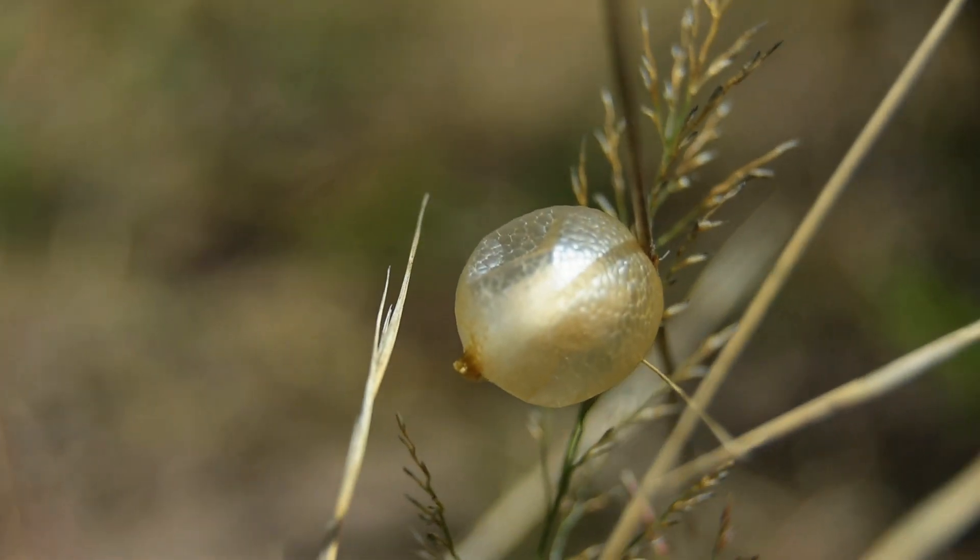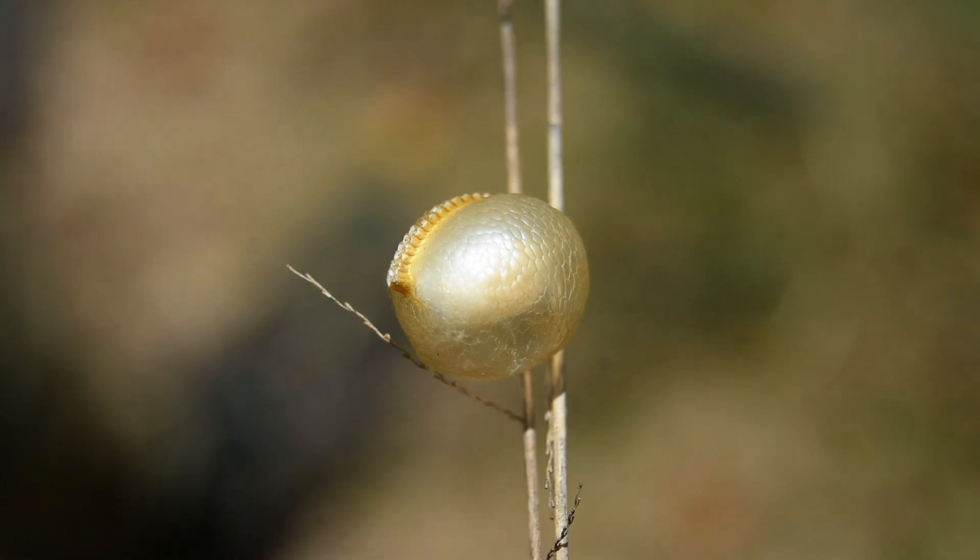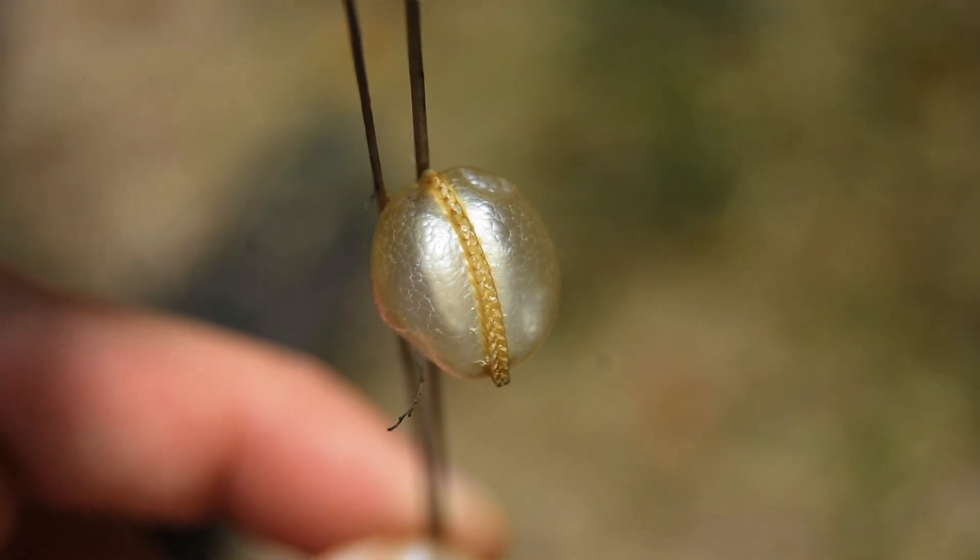Eggs are often laid in a frothy or clumpy mass which hardens and dries. The egg case is referred to as an ootheca.